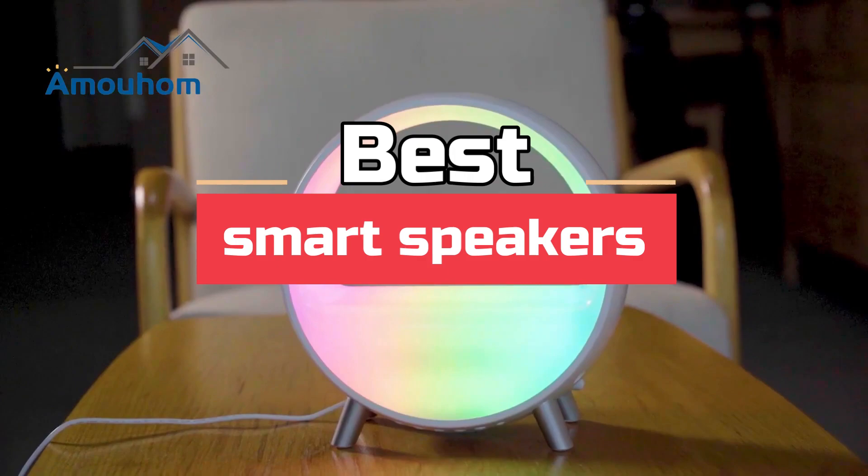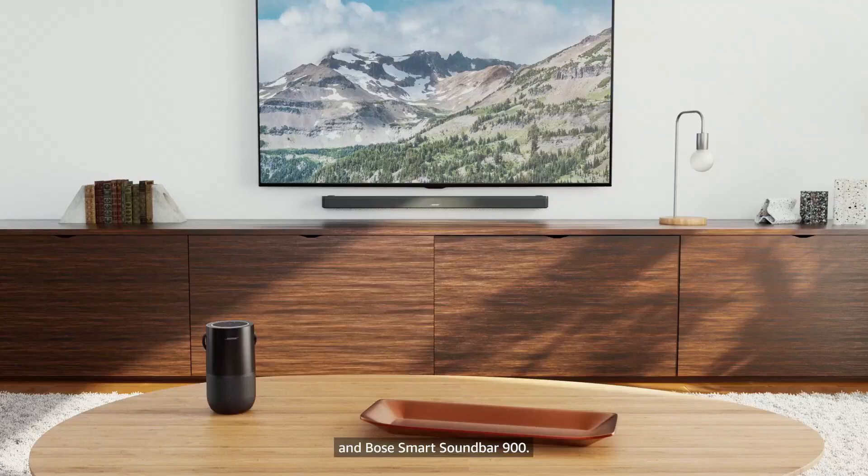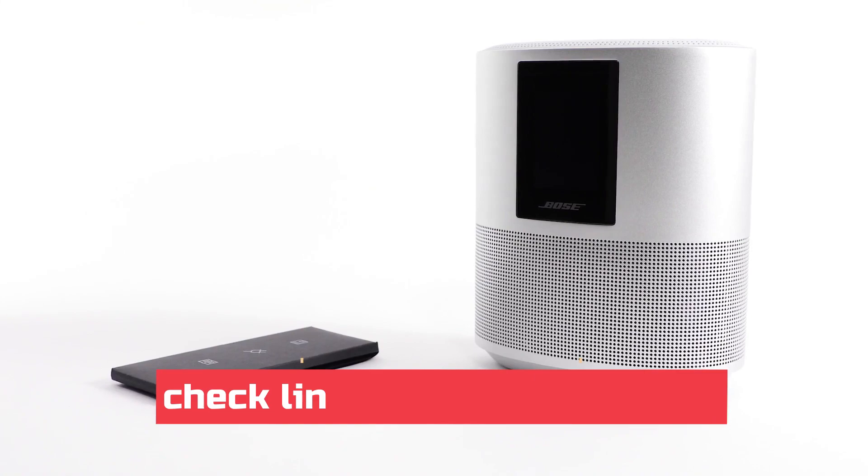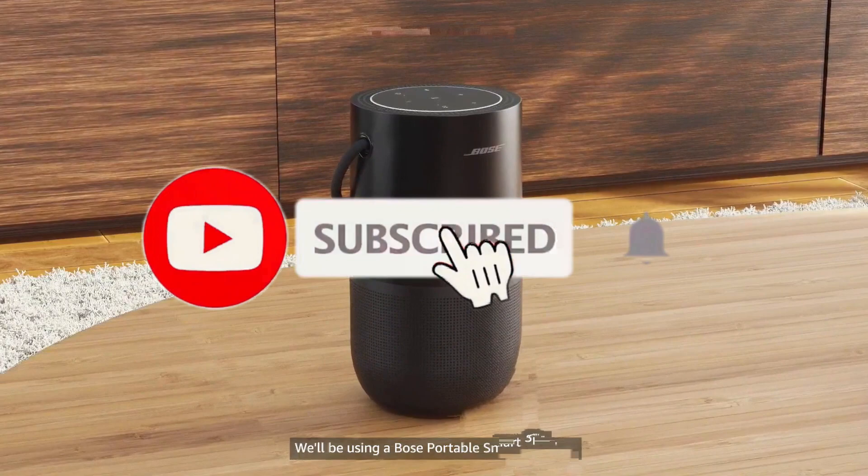What's up guys! Today's video is on the best smart speakers through extensive research and testing. I've put together a list of options that'll meet the needs of different types of buyers, so whether it's price, performance, or particular use, we've got you covered. For more information on the products, I've included links in the description box down below, which are updated for the best prices.